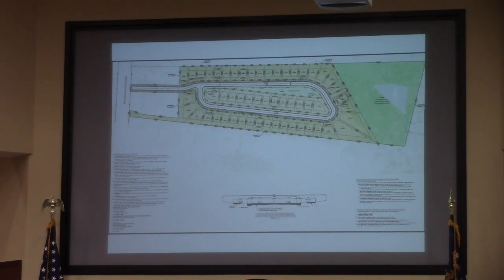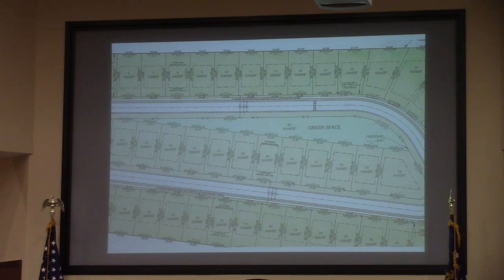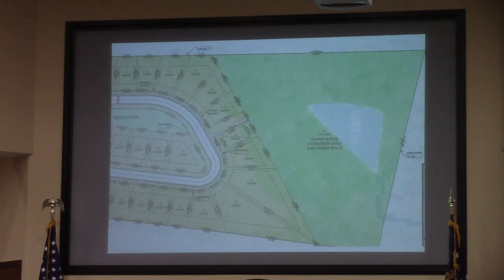Duplexes are not allowed. The side yard setbacks on all lots are 8 feet. Lots 42 and 54 have access from the western property line only. When dwellings are within 16 feet of each other, fences are not allowed to be constructed in the side yards between them. Accessory structures are allowed per lot — no more than two structures, totaling no more than 400 square feet combined, located in the rear yard only, and no less than 5 feet from the side and rear property lines.